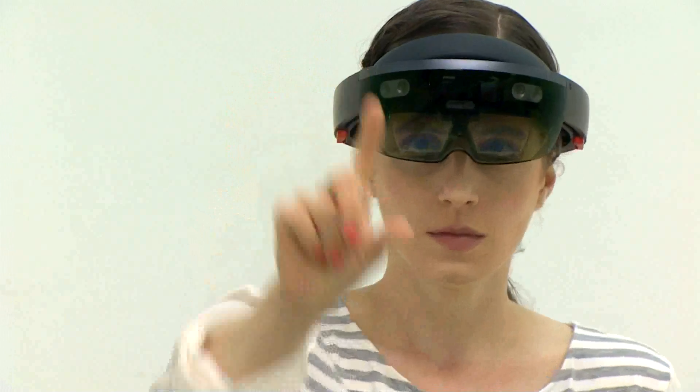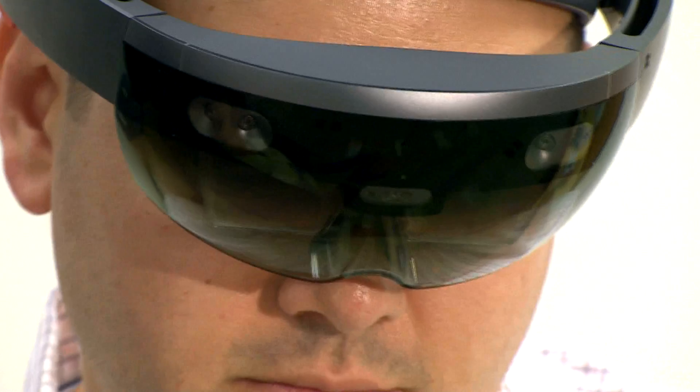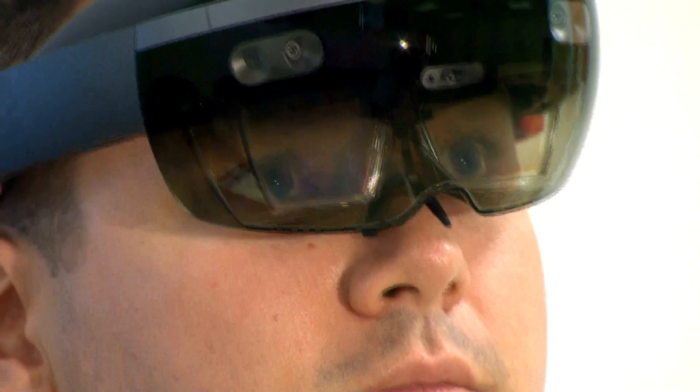This was a collaboration with Microsoft where we had six computer science students working on developing an app that would allow us to bring a 3D reconstruction of a brain into the HoloLens and use it as an educational tool.